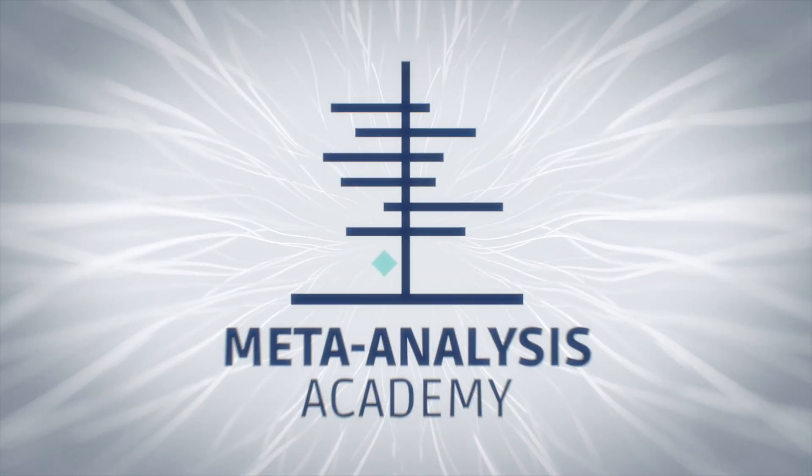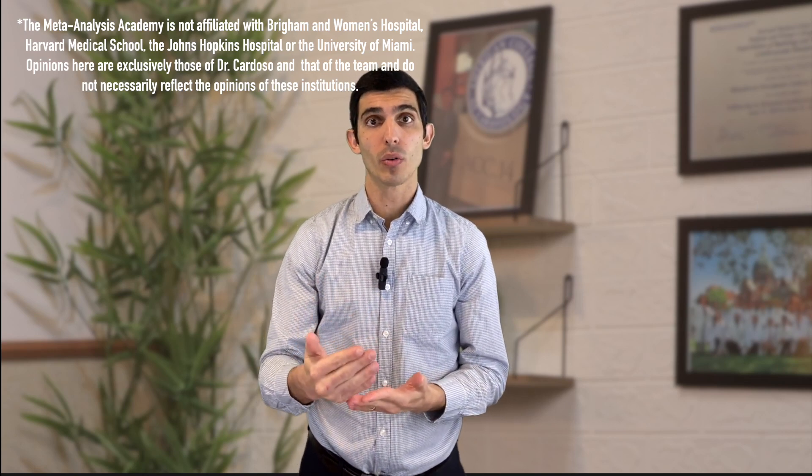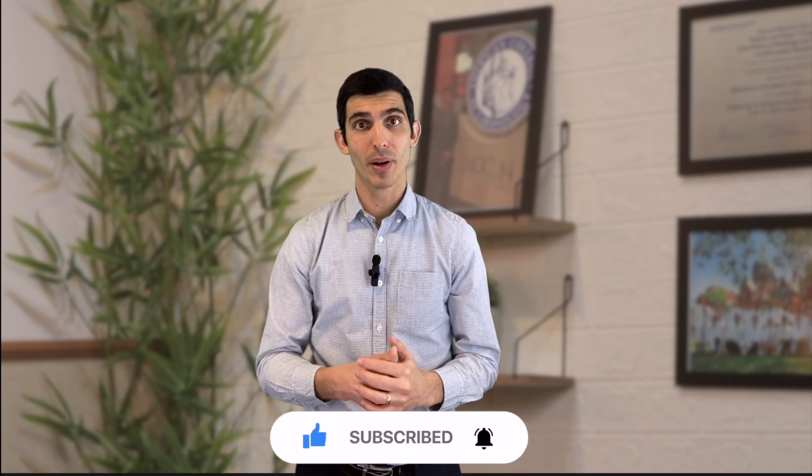Hey everyone, in this video I'm going to explain what are the typical steps that a manuscript goes through from the time you're ready to submit to the time that it's finally accepted in a journal. My name is Randerson Cardozo. I'm a cardiologist in Boston, Massachusetts. In this channel, the Meta-Analysis Academy, we discuss how you can publish systematic reviews and meta-analyses independently, and how you can publish impactful research that can help your career. If you're interested in this content, consider hitting the like and subscribe button.